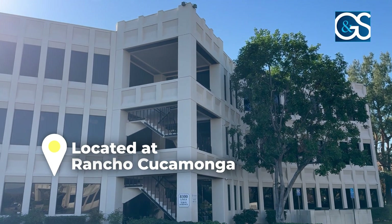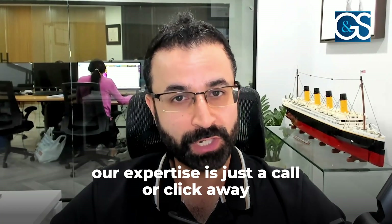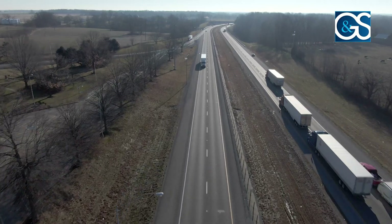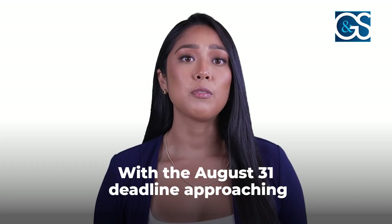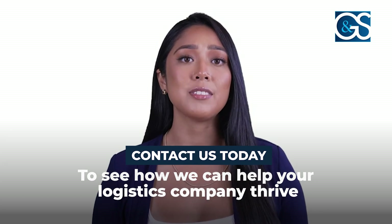Located in Rancho Cucamonga and serving clients nationwide, our expertise is just a call or click away, no matter where your business is situated. Visit our website or follow us on social media channels to get practical, expert advice tailored to the unique needs of businesses like yours. Let us handle the complexities of Form 2290 so you can focus on what you do best — moving goods and growing your business. With the August 31 deadline approaching, contact us today to see how we can help your logistics company thrive. Thanks for watching.